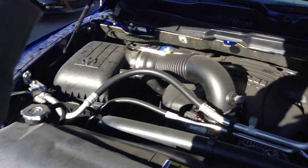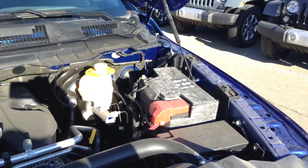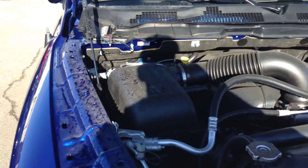Underneath the hood you've got your 5.7L V8 Hemi. You've got your insulated battery there and you also got your Ram active air intake.